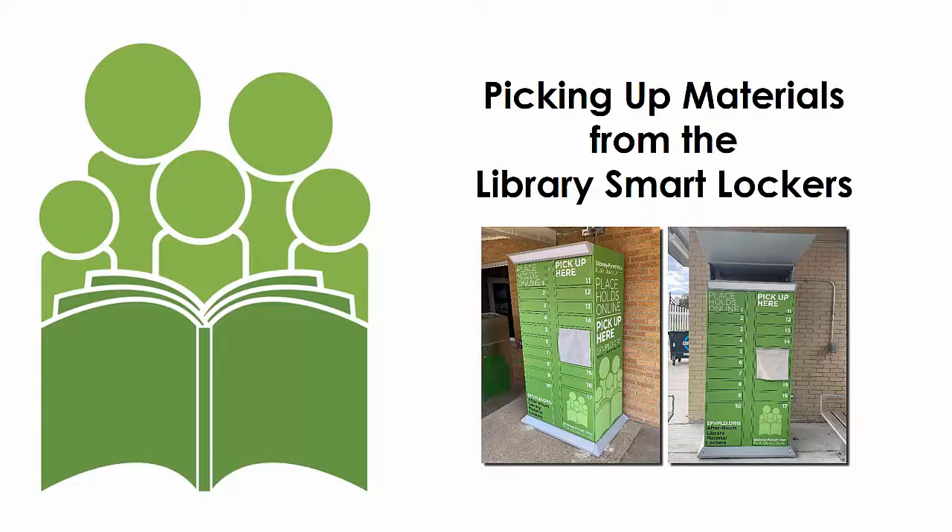Welcome to this Stickney Forest View Public Library District tutorial on using our new smart lockers for picking up requested library materials.